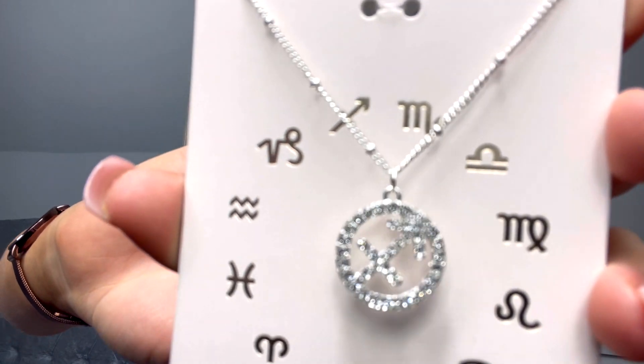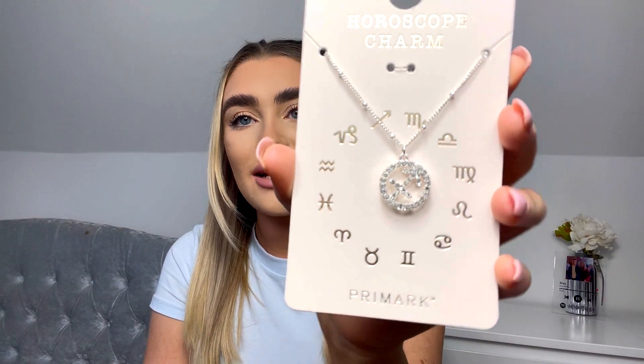The last piece of jewellery was this really pretty horoscope charm necklace — a Sagittarius one with diamantes on it for one pound 50. Then a few random bits: two plain white pillowcases for one pound 70, and this bandana headband in a really nice baby blue pattern for one pound 50 — just perfect for summer or second-day hair when you need to cover the roots.